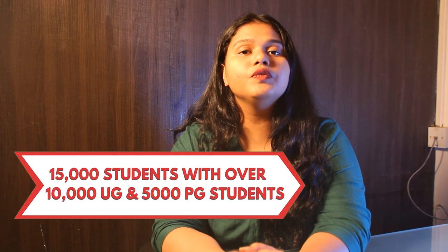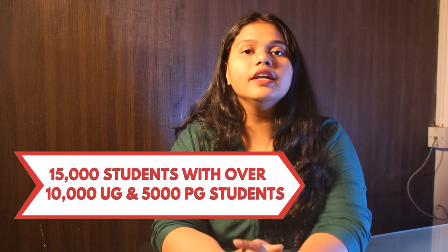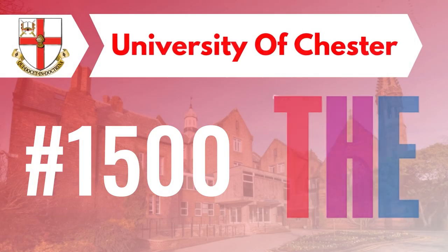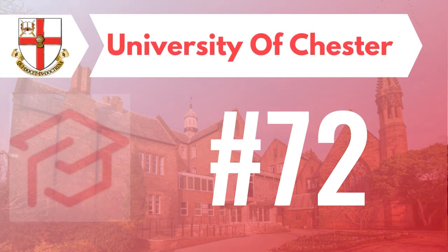The University includes over 15,000 students, in which around 10,000 are undergraduate and 5,000 are postgraduate. The University ranks around 1500 as per the Bankside Education and 72 as per the Rankings.